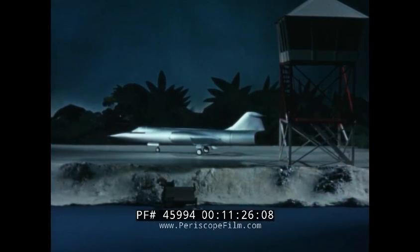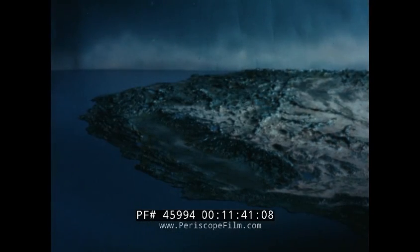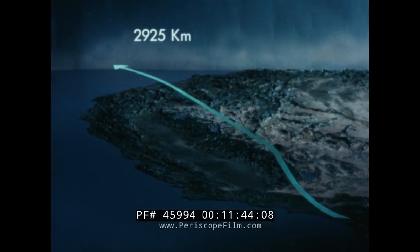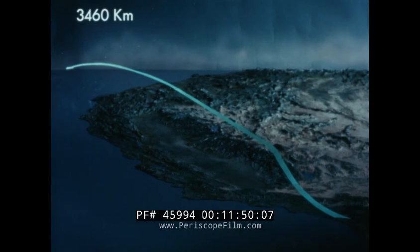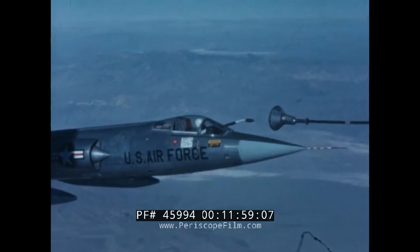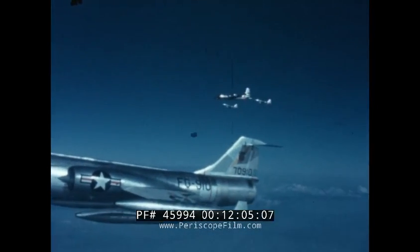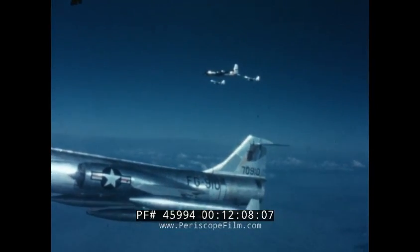The ferry mission is an important adjunct of any military situation, and the export 104 is long-legged in this respect. Fuel replaces weapons, but the aircraft is delivered with all subsystems. If pylon and tip tanks are retained, range is 2,925 kilometers. If tanks are dropped, range is 3,460 kilometers. Aerial refueling confers worldwide coverage on the F-104. Entire squadrons have been deployed by this technique from the United States to Europe, and the critical Pacific leg to Hawaii has also been flown.